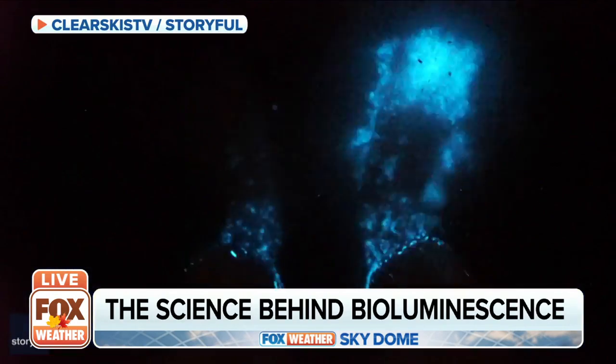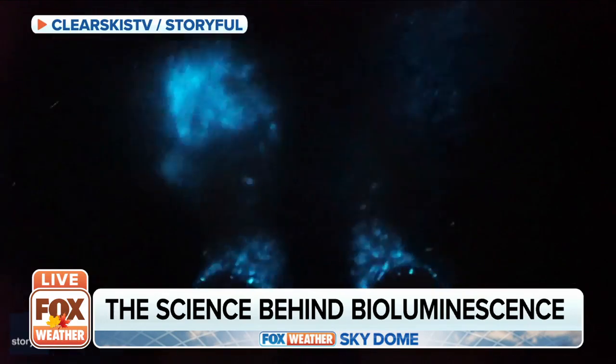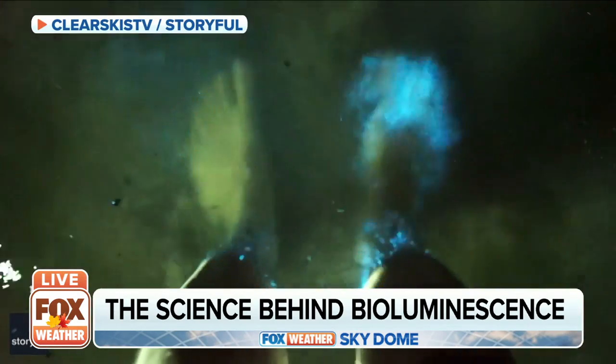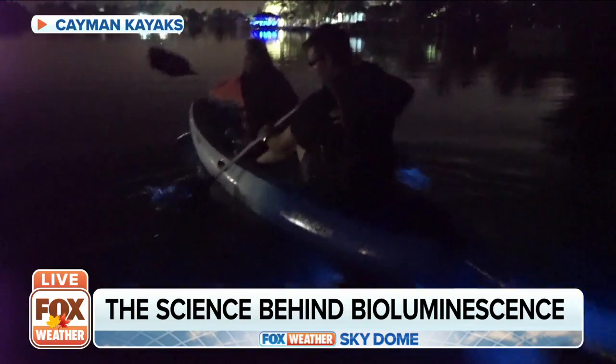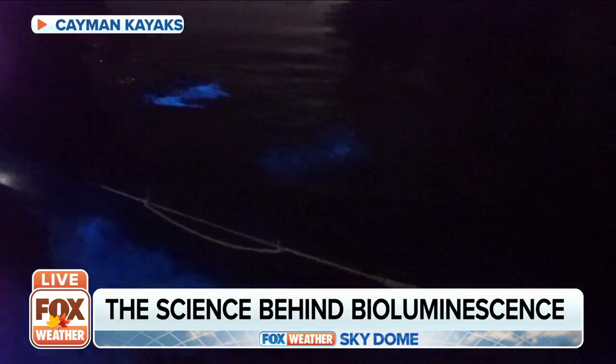There are several places in the Caribbean called Bioluminescent Bays where you can go as a tourist and go kayaking at night and experience bioluminescence.